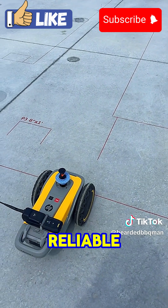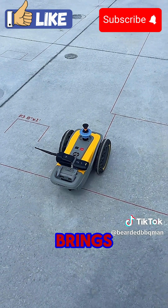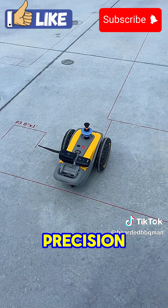Smarter, faster and more reliable. HP SitePrint brings your construction plans to life with robotic precision.